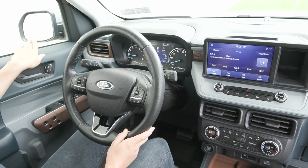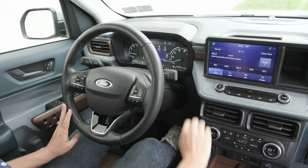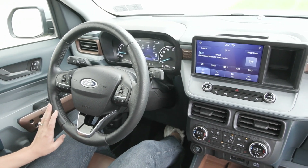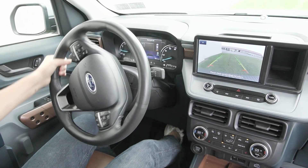You also have the blind spot detection system as well as the upgraded B&O sound. In your center stack, you'll notice on your screen when you twist the dial into reverse, you have the beautiful reverse camera show up to help you back up safely.